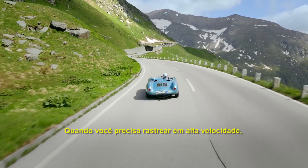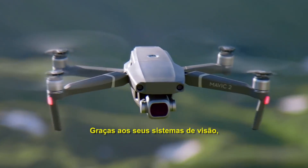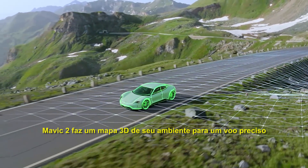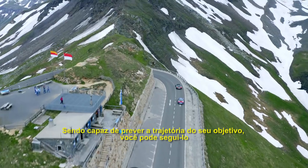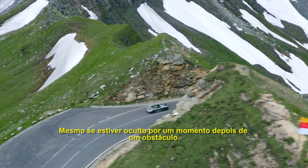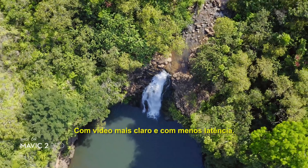When you have a need for tracking at high speeds, stay fully immersed in the action with ActiveTrack 2.0. Aided by its vision systems, Mavic 2 maps a 3D view of the environment for greater accuracy in tracking up to 72 kilometers per hour. Trajectory prediction algorithms also help to maintain course when your subject is blocked by an obstruction. DJI Goggles users can enjoy an enhanced experience with a clearer video feed and lower latency.